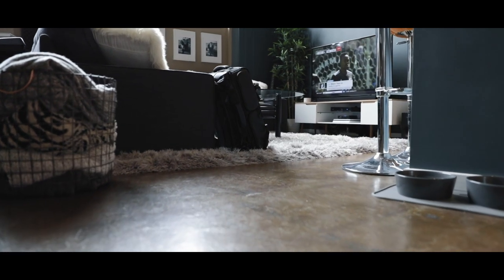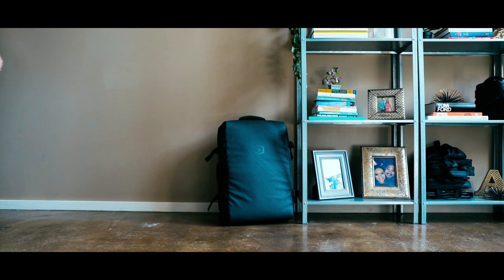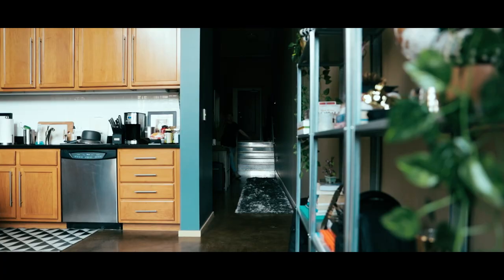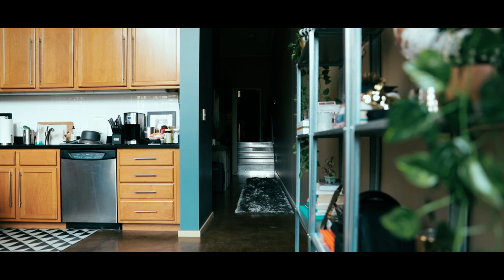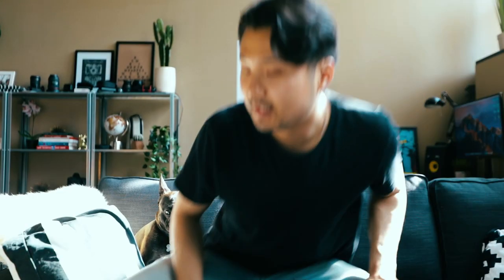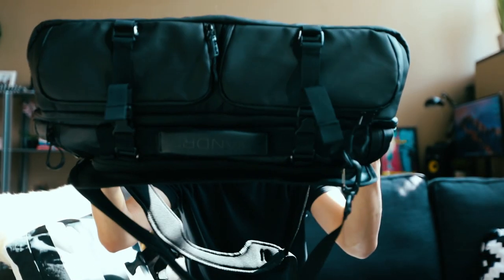Meet the Wandrd Hexad Duffel. So this is the bag — it's sleek, it's quality, and it is big. Perfect for storing this guy, which is why I'm making this video in the first place. So let's take a look inside.